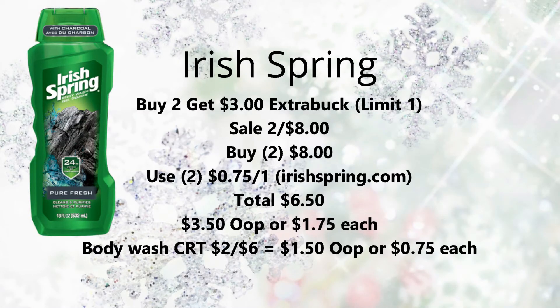Next we have Irish Spring on promotion — buy two, get a $3 Extra Buck, limit of one. They're also on sale two for $8. Pick up two for $8. Use two of the $0.75 off one coupons from IrishSpring.com, bringing your total down to $6.50. Get back that $3 Extra Buck making them $3.50 out of pocket, or just $1.75 each. But if you have that $2/6 body wash CRT, it's going to be $1.50 out of pocket — just $0.75 each. Not bad for Irish Spring, that's a pretty good deal.